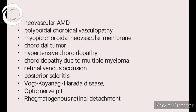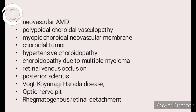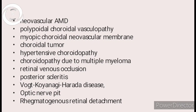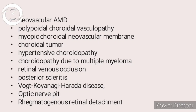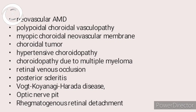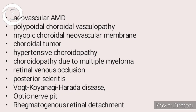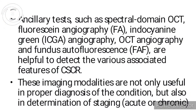The differential diagnosis of CSR includes any pathology at the macula, such as: CNV, myopic CNV, neovascular AMD (CNV in age-related macular degeneration), polypoidal choroidal vasculopathy (PCV), choroidal tumor, hypotensive choroidopathy, choroidopathy due to multiple myeloma or retinal vein occlusion, macular branch vein occlusion, posterior scleritis, Harada disease/VKH, optic nerve pit with serous macular detachment, and macula-off rhegmatogenous retinal detachment.